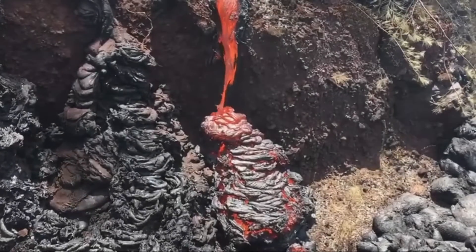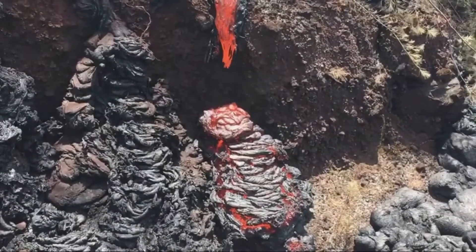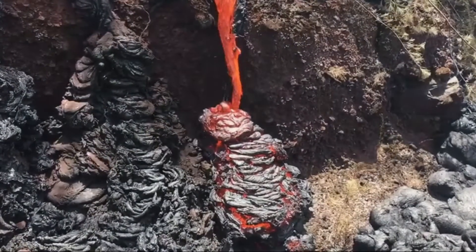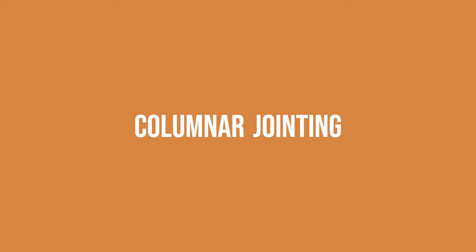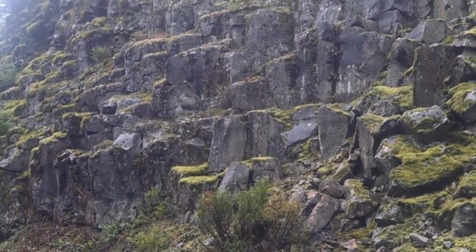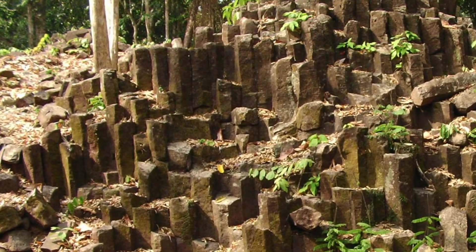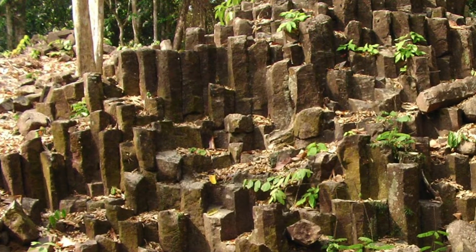When lava cools it contracts, and when lava contracts it can crack. This results in columnar jointing — a collection of polygonal columns that appears to be made by humans, but it is a phenomenon of nature. This is because the stress which cracks the rock is equal on all sides.